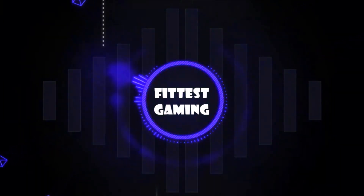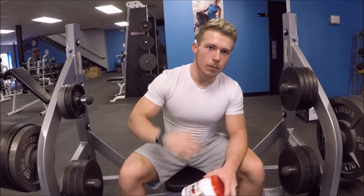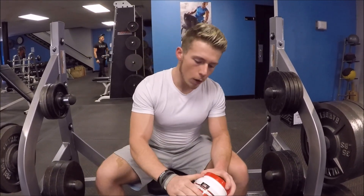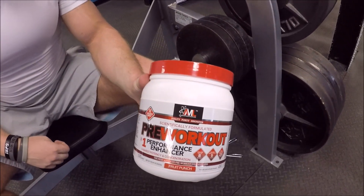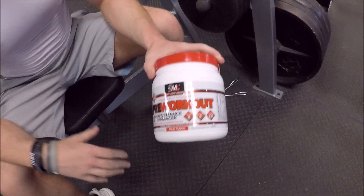What's up guys, it's your boy Dakota, also known as DB Fitness. We're going to review a pre-workout called Pre-Workout by AML — Advanced Molecular Labs.